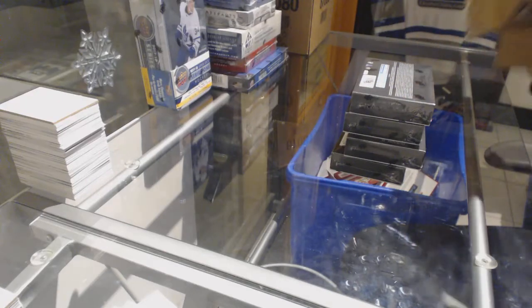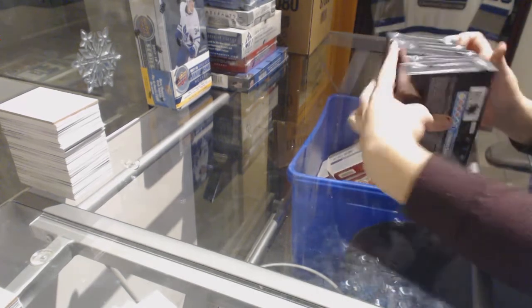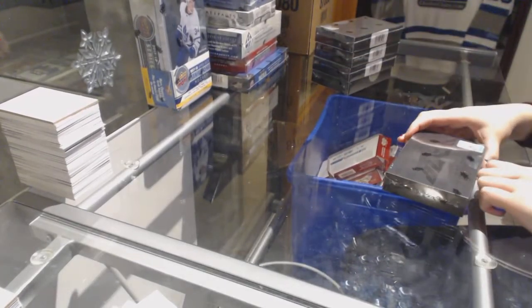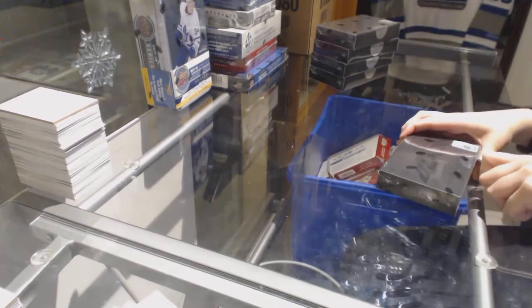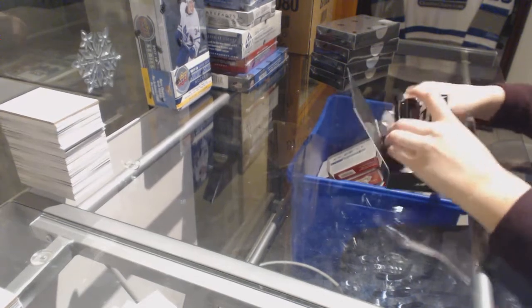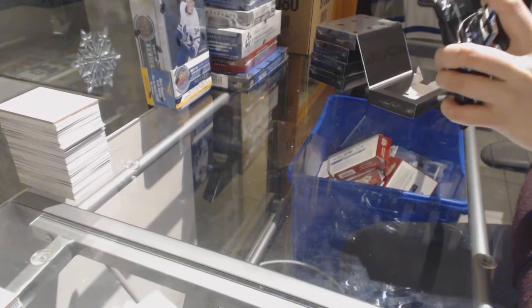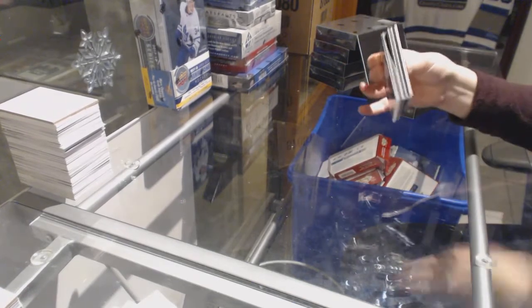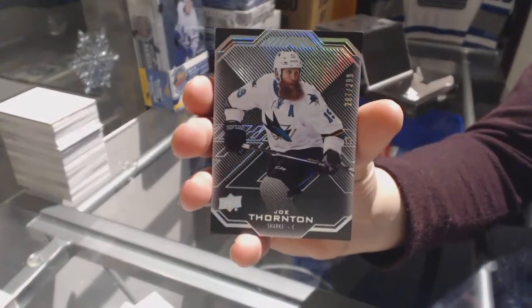Box number one. We've got a base card numbered to 299 for the San Jose Sharks, Joe Thornton.